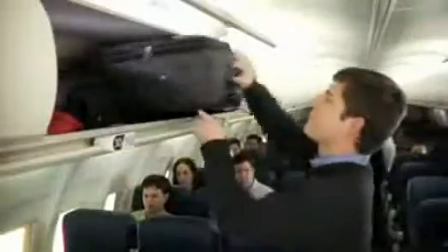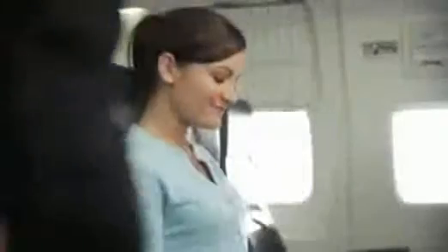All carry-on items should now be stored securely, either in an overhead bin or under the seat in front of you, and all aisles, exits, and bulkhead areas should be clear.